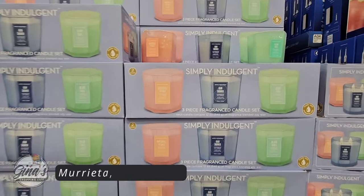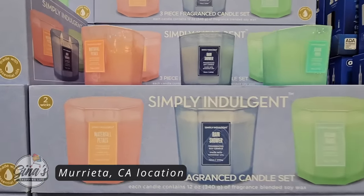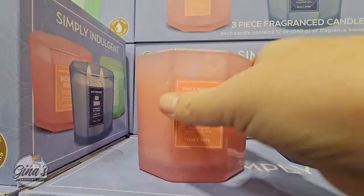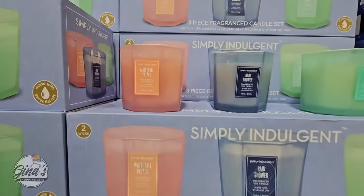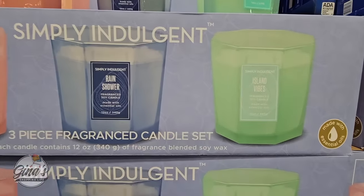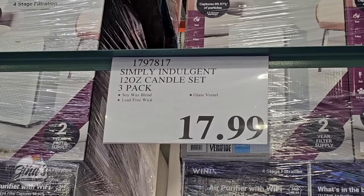We have some new candles called Simply Indulgent — a three-piece fragrance candle set in glass. The scents are pretty decent, not overwhelming. Each candle has two wicks and they are lead-free. It's a soy-based candle set, and I think they're really pretty. You're getting three of them for only $17.99 — perfect, especially with Mother's Day coming up.